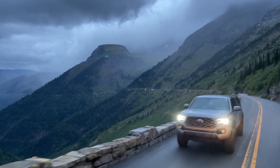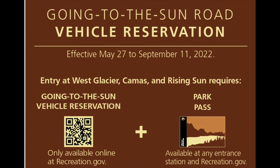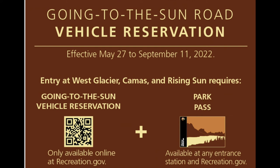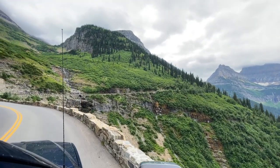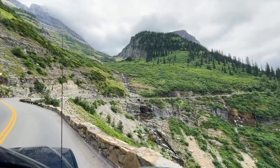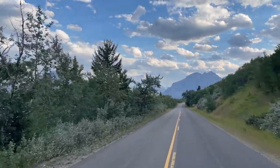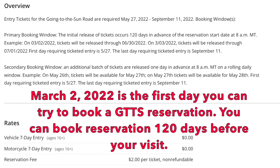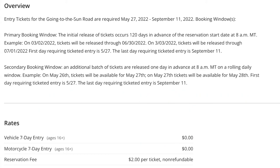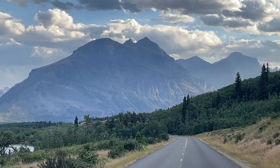Vehicle reservations are required if you're traveling the Going-to-the-Sun Road from May 27th through September 11th in the 2022 season. If you're visiting in 2023, check the link under this video with the Going-to-the-Sun Road information on the National Park Service website. For the 2022 season, March 2nd is your date to book your vehicle ticketed entry reservation on recreation.gov.